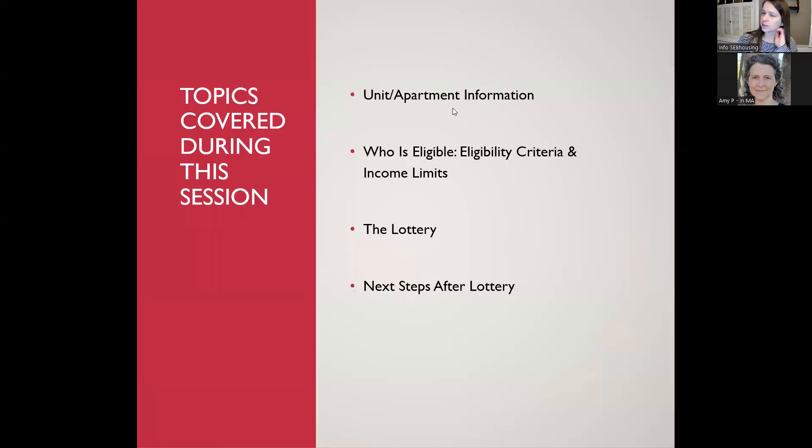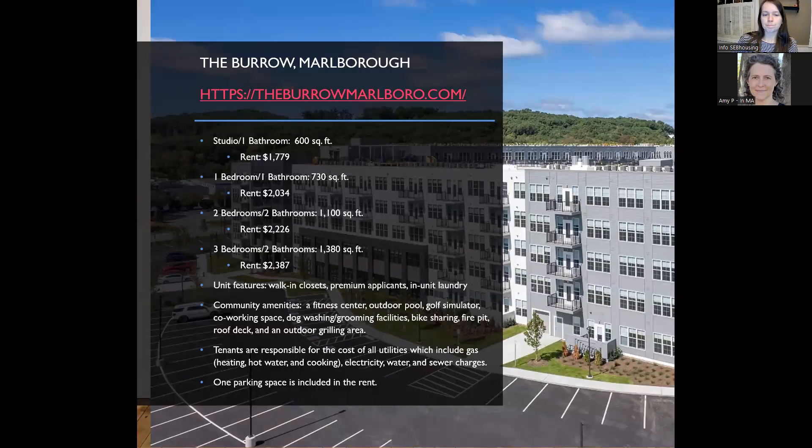Most of what we'll cover is in the information packet on our website, sebhousing.com. Click on affordable housing opportunities, select 'I want to rent,' then select the Borough, and you'll find a downloadable lottery application and information packet. I won't be able to go over the whole packet, so even if you're watching this session, I'd suggest reviewing that packet if you're interested in these apartments.